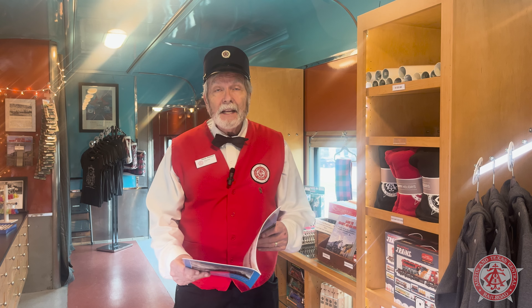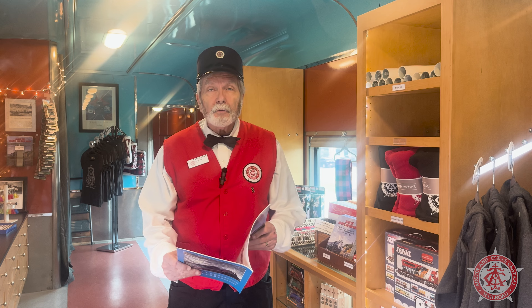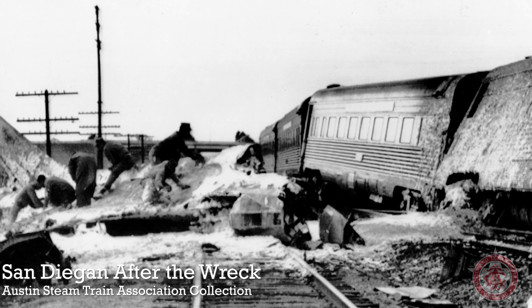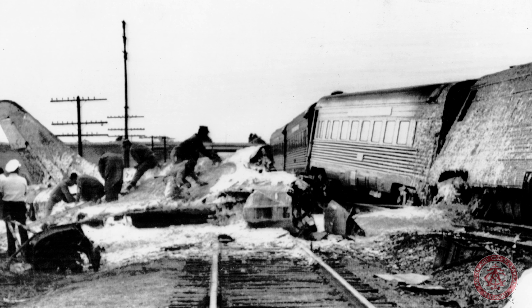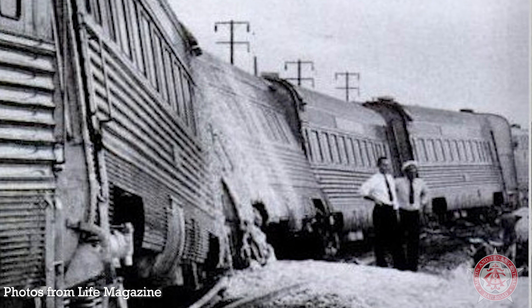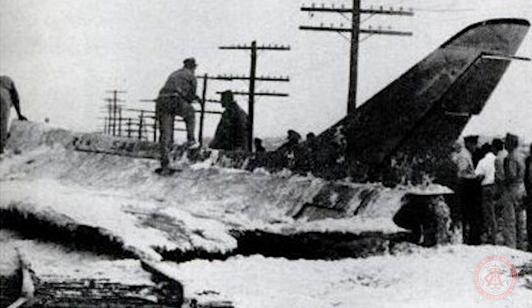An exciting event happened in 1958. On November the 19th, an F4D Skyray airplane overshot the runway at El Toro and was struck by the San Diegan going 75 miles an hour. Three locomotives and seven cars derailed, including at least one of the Cedar Park car's sisters. We don't know for sure, but it is possible that the Cedar Park was on that train. Fortunately, there were no fatalities or serious injuries.